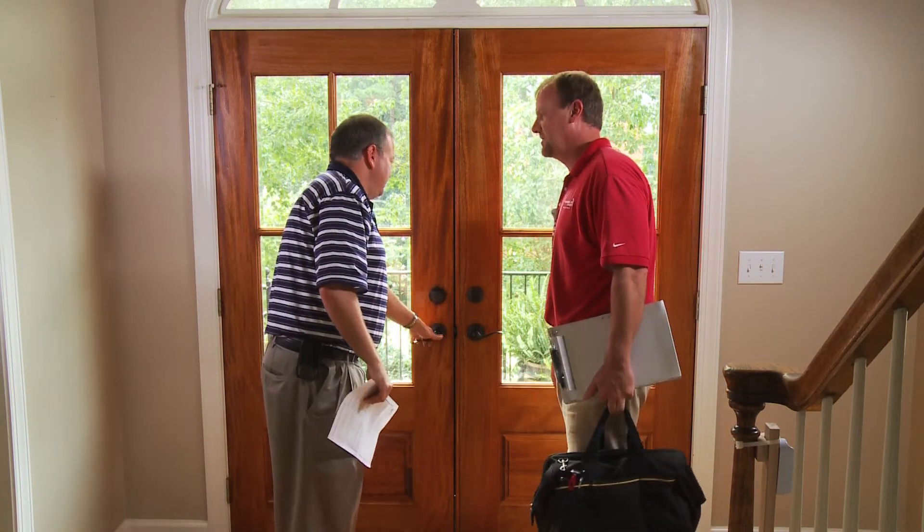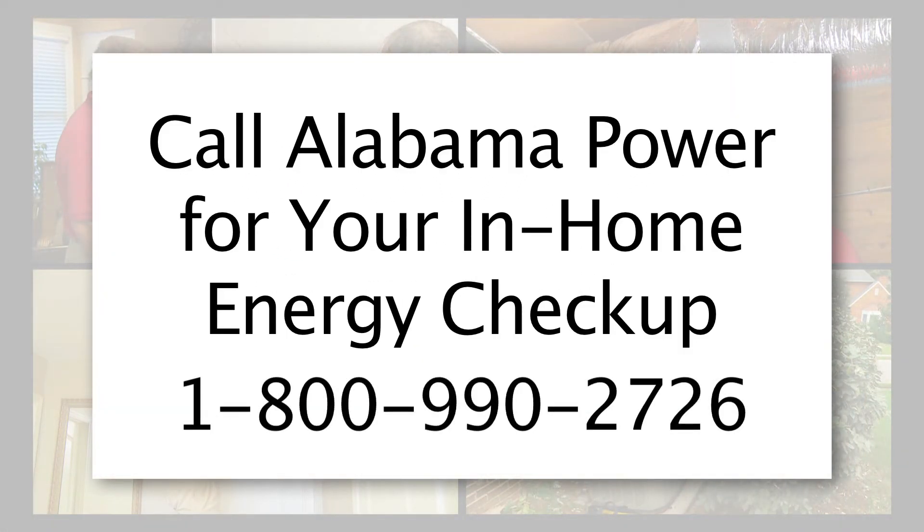With an in-home energy checkup performed by an Alabama Power Energy Expert, you get a complete and customized energy analysis. To schedule an in-home energy checkup, give us a call at 1-800-990-2726.